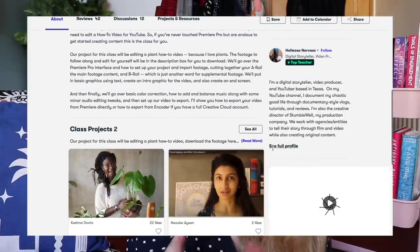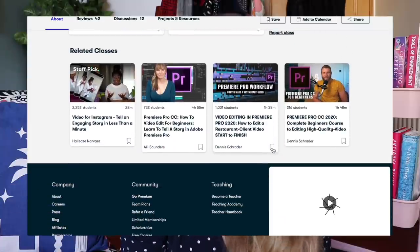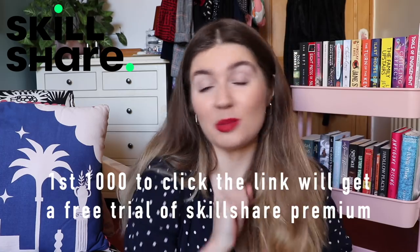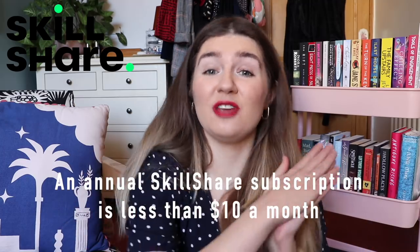If you're looking to get started with Premiere Pro I really wanted to recommend one course in particular as a beginner's guide, and that is 'Learn Premiere Pro and Edit a How-To Video for Beginners' from Hallease, which I think is such a great jumping-off point for this specific topic. If you think you would benefit from courses like that, why not give Skillshare a shot — I will have a link in the description box which will give the first 1000 people to click on it a free trial of Skillshare Premium, which works out at less than ten dollars a month for an annual subscription. A massive thank you to Skillshare for sponsoring this video.